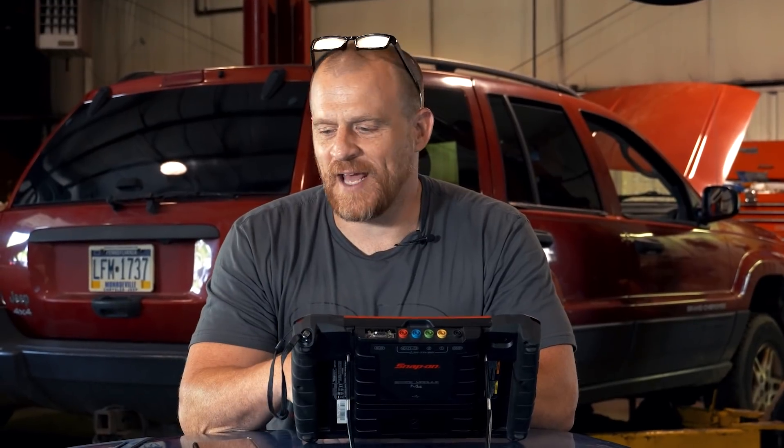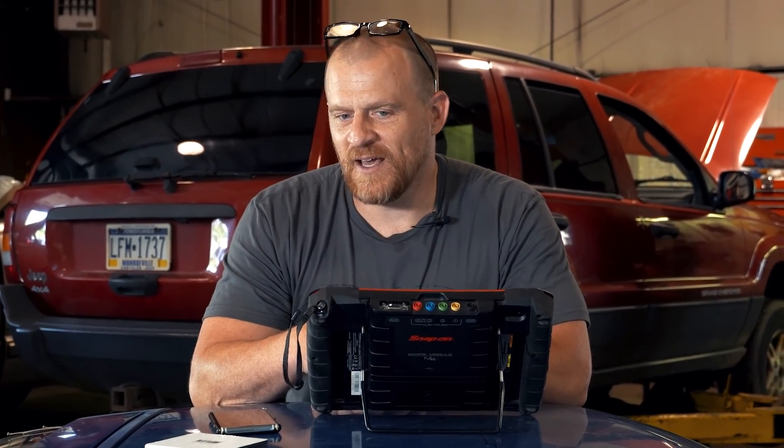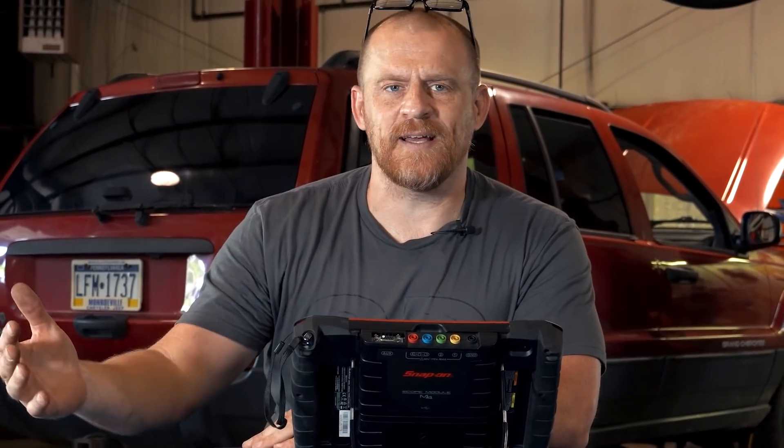Hey guys, Scanner Danner here with my son Caleb behind the camera as usual at my brother's shop. Today we are working on a 1992 old school Chevy Corvette. This is a friend of mine — he took it somewhere because his catalytic converters were glowing red. One was reported as restricted. He has two cats in the trunk that need to be replaced, but they're waiting because wherever he took it told him rightly that they need to fix the reason it's glowing red first.